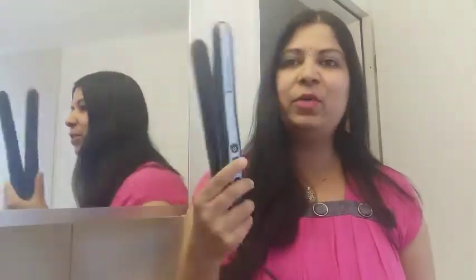Hello everyone. I am doing hair straightening with this flat iron.